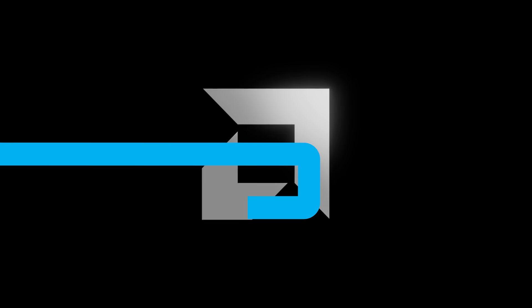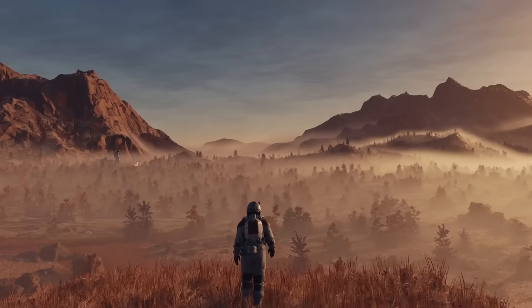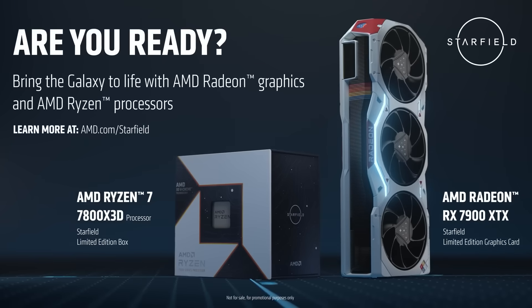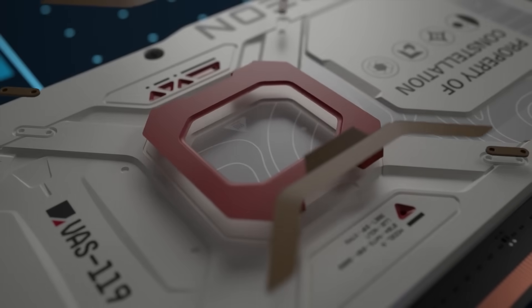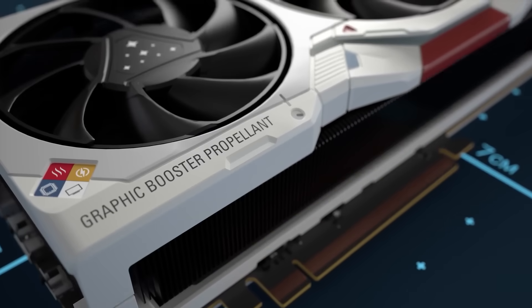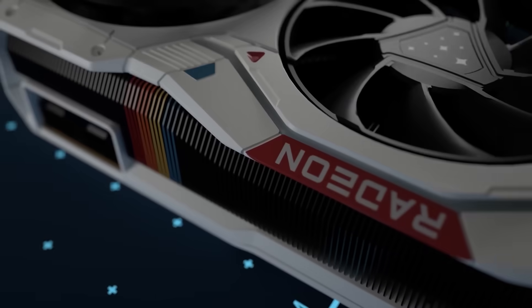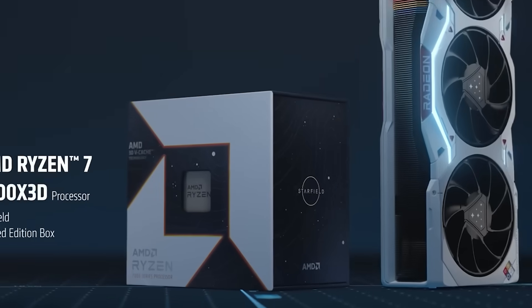Lastly for today, AMD just announced a new limited edition GPU and CPU. As you know, AMD became the exclusive PC partner for the highly anticipated game Starfield, and in a new video they announced the limited edition Starfield GPU and CPU. The GPU is a 7900 XTX that comes with a really cool design — it's essentially a reskin of the reference 7900 XTX, but it looks nice in white. While I typically prefer a blacked-out PC, this has me rethinking that.